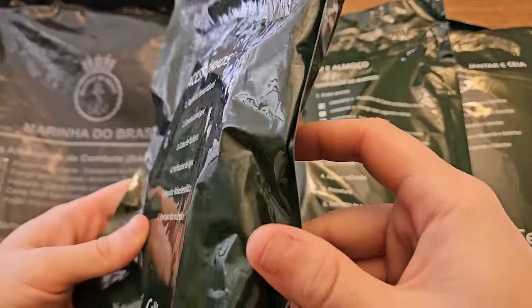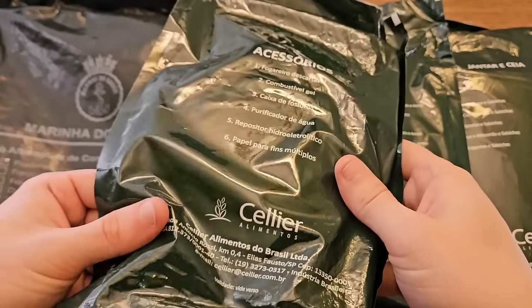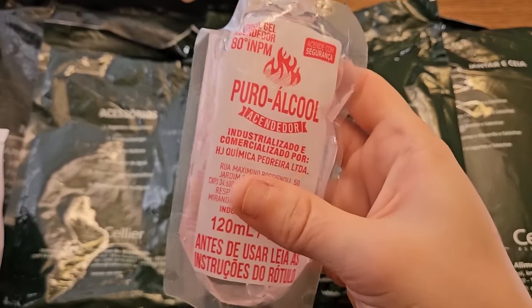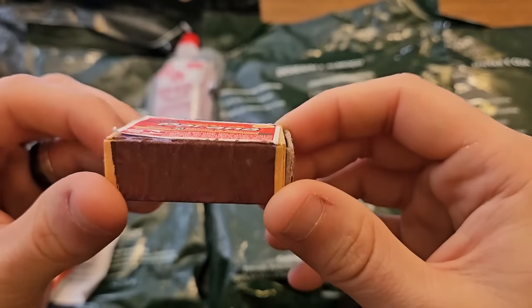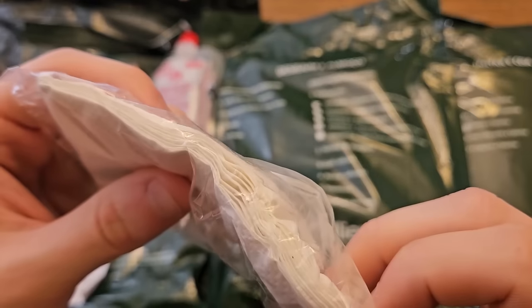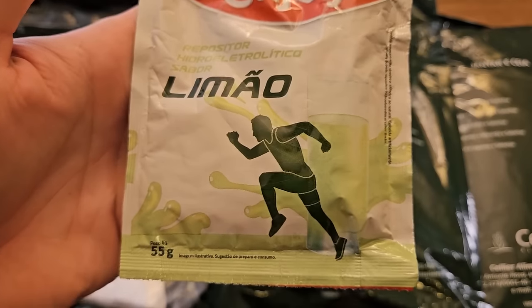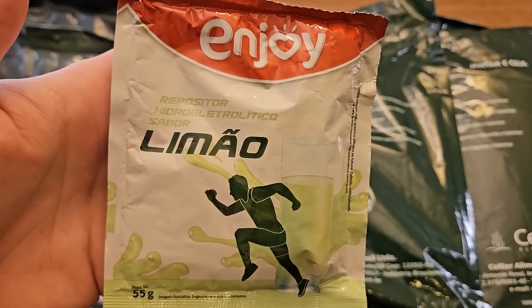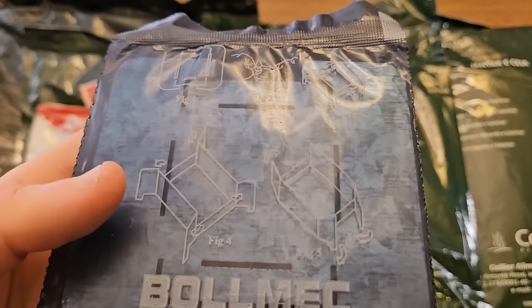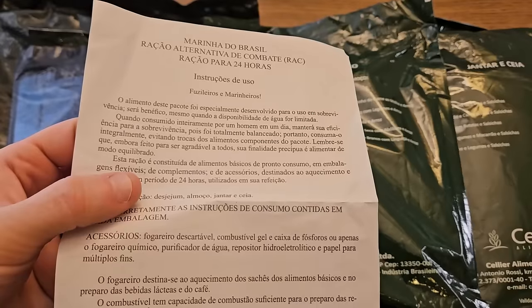The outside bag is a durable heavy-mil plastic; the inside packages are a lot more thin and crinkly. In the accessory kit we have a massive package of alcohol gel for heating the food, a unique little pack of matches, a pack of about ten napkins or tissues, a 55-gram Enjoy brand lemon sports drink, a six-pack of water purification tablets, a foldable metal ration stove, and an instruction leaflet.